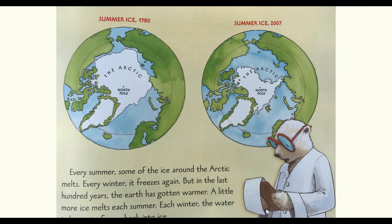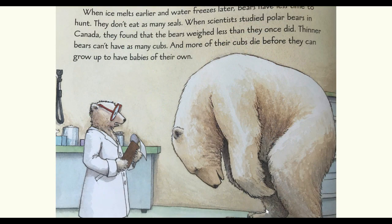Every summer, some of the ice around the arctic melts. Every winter it freezes again. But in the last hundred years, the earth has gotten warmer. A little more ice melts each summer. Each winter, the water is slower to freeze back into ice. When ice melts earlier and water freezes later, bears have less time to hunt. They don't eat as many seals. When scientists studied polar bears in Canada, they found that the bears weighed less than they once did. Thinner bears can't have as many cubs, and more of their cubs die before they can grow up to have babies of their own.